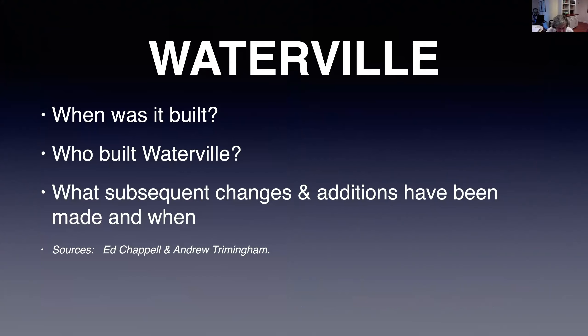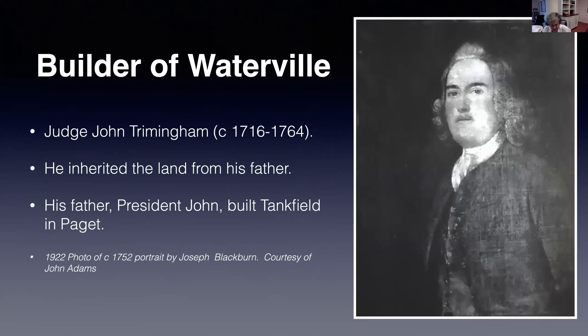Questions I hope to answer this evening are: when was the house built, who built it, and what subsequent changes and additions have been made and when? I relied on the expertise of Ed Chappell. I also studied the writings of Andrew Trimmingham and the research of Fay Elliott. We came to the conclusion that the house was most likely built by Judge John Trimmingham, built on the waterfront end of the three shares of land he inherited from his father, President John. His father built Tankfield, an important early 18th century cruciform house in Padgett Parish, which he left to his oldest son Paul. John, the second son, got land.